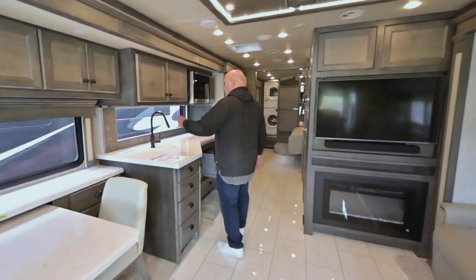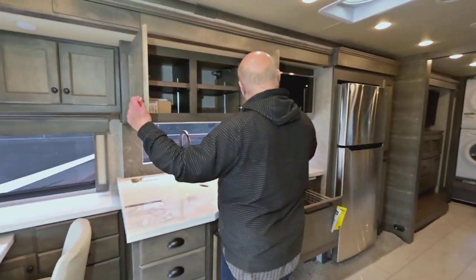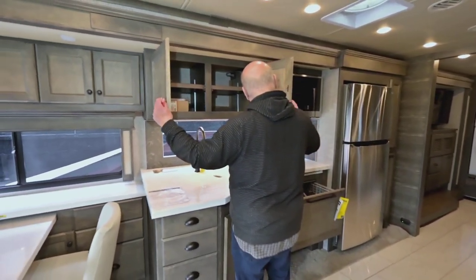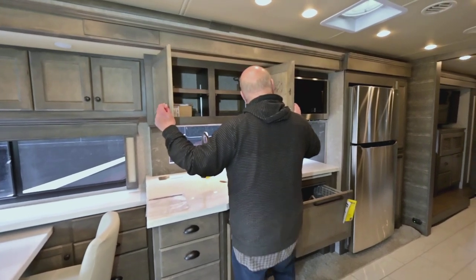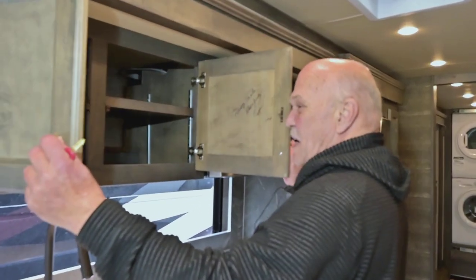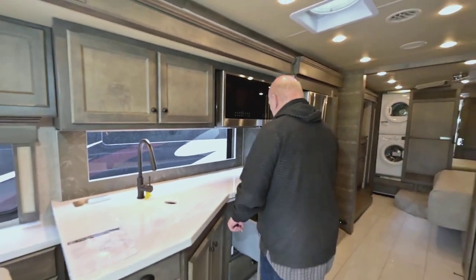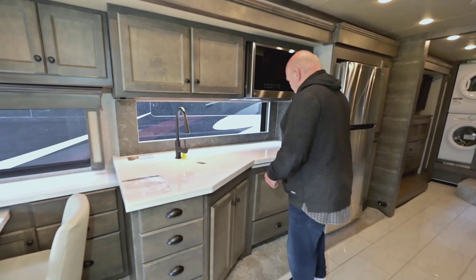Soft-touch drawers, plenty of storage, adjustable. This one's signed by Bob and Judy Tiffin — it says 'Happy Trails, Bob and Judy Tiffin.' He signs a few of the ones that he builds, and this one's got the signature on it.